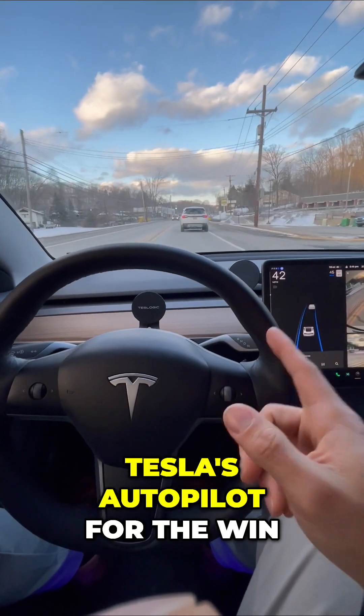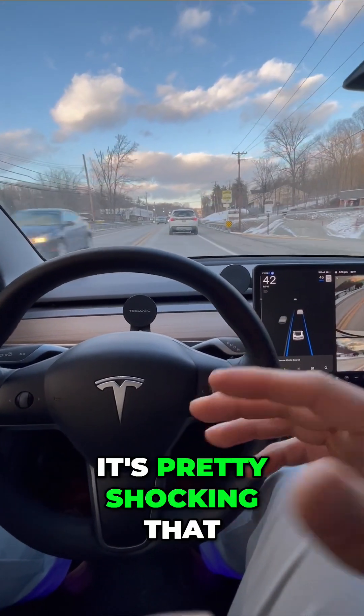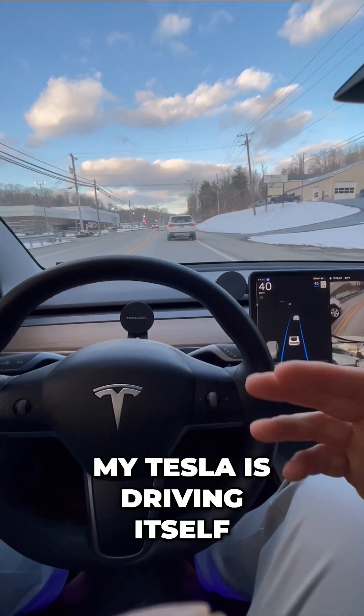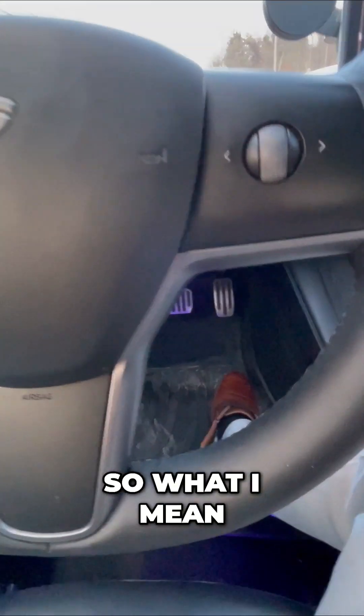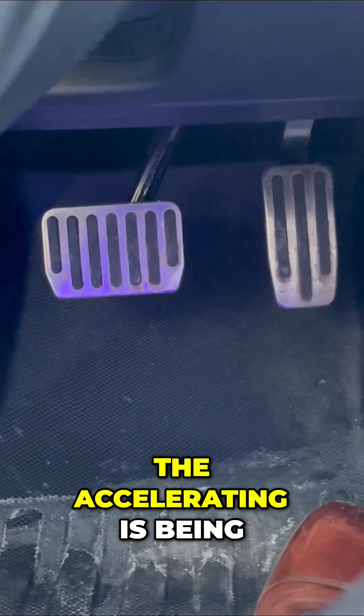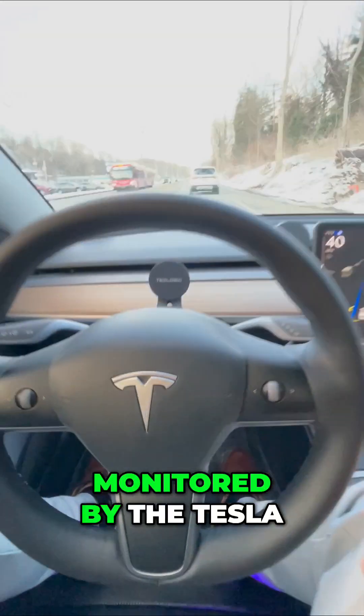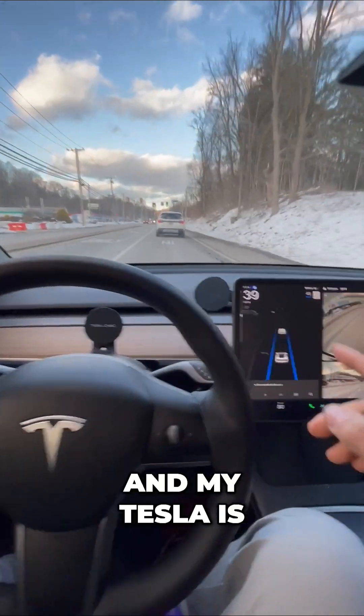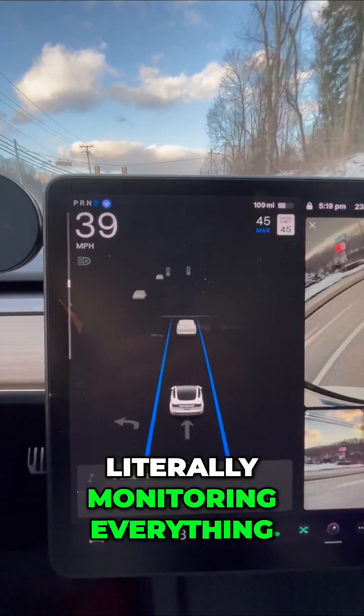Tesla's autopilot for the win. Check this out. It's pretty shocking that right now, through this entire video, my Tesla is driving itself. The braking and the accelerating is being done for me and monitored by the Tesla. The steering is happening for me as well, and my Tesla is literally monitoring everything.